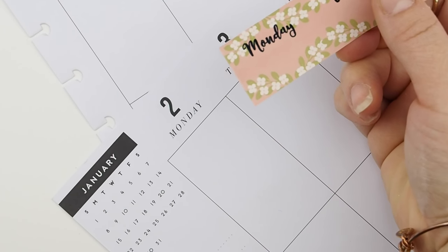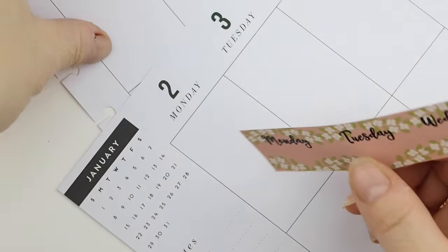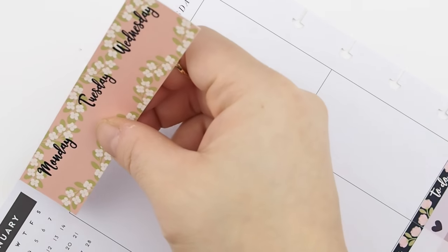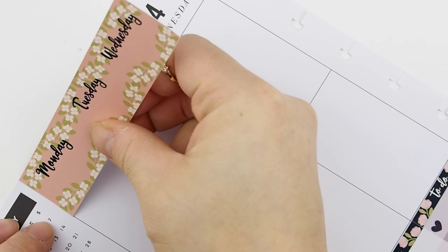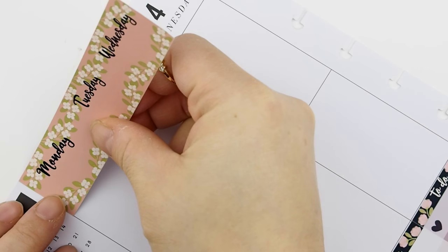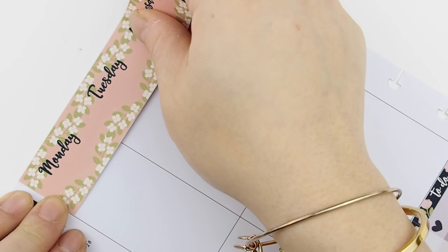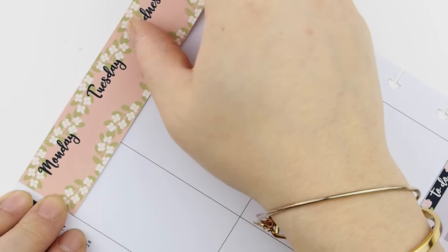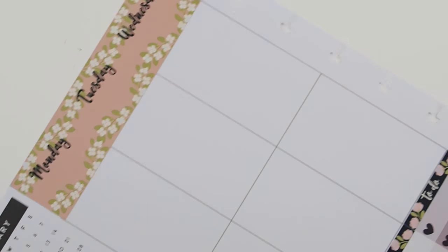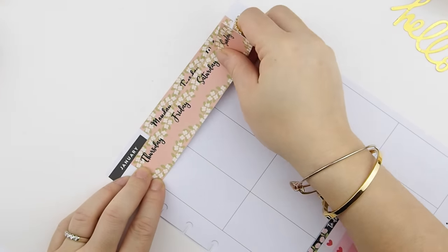Or you could just trim the sticker. The Mambi Happy Planner has so many variations out there, and it's hard for me to create stickers that will fit all of them because there are so many different styles. I usually try to make the sticker bigger so that you have extra space to either trim it, or you could do what I do — just move the sticker down and onto the other side.